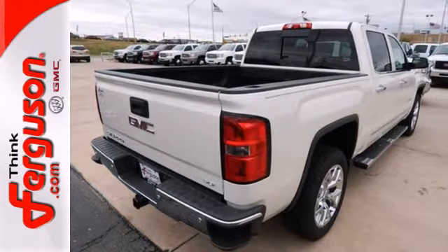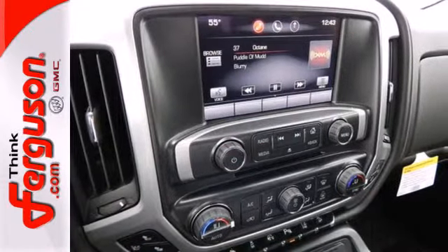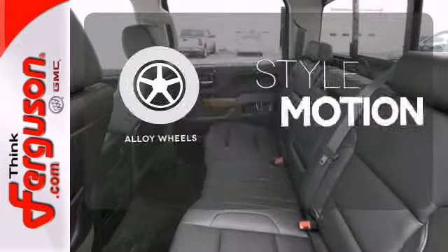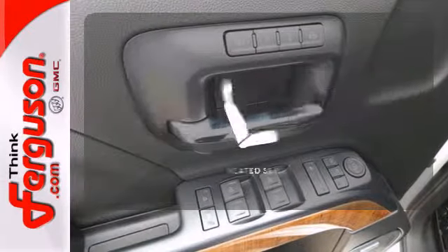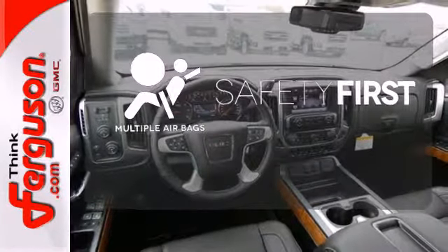It comes nicely equipped with air conditioning, power windows and locks, and fully automatic headlights. Other features include a trip computer and the low tire pressure warning. The alloy wheels make this vehicle look sharp. Ward off the chills with heated seats. Be prepared for the worst with the multiple airbags.